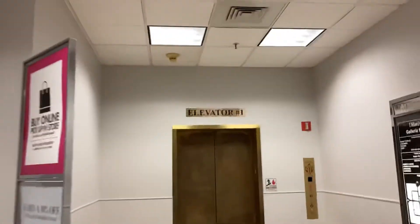This is the elevator at Dillard's at the Galleria at Fort Lauderdale in Fort Lauderdale, Florida.